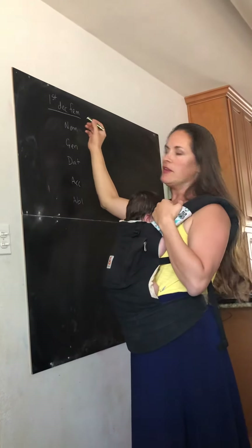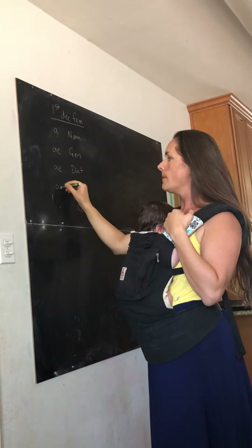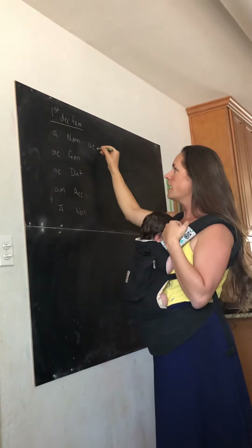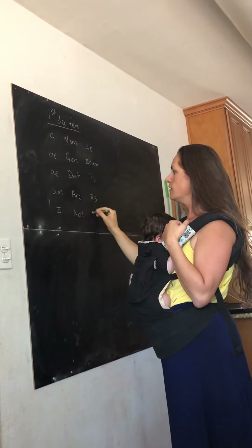So the first declension feminine noun endings are: a, ī, ae, am, ā — ae, ārum, is, ōs, is.